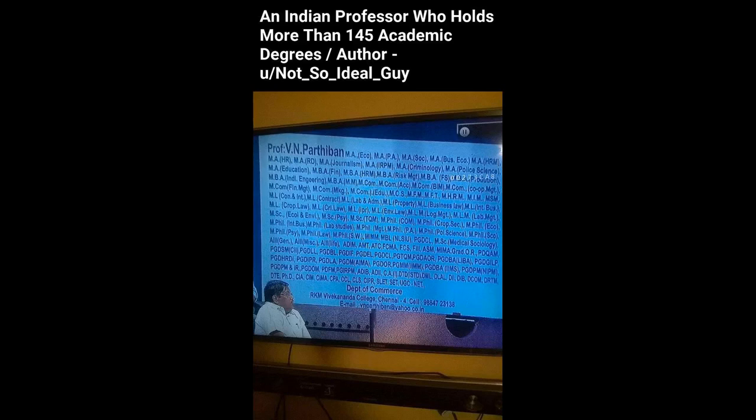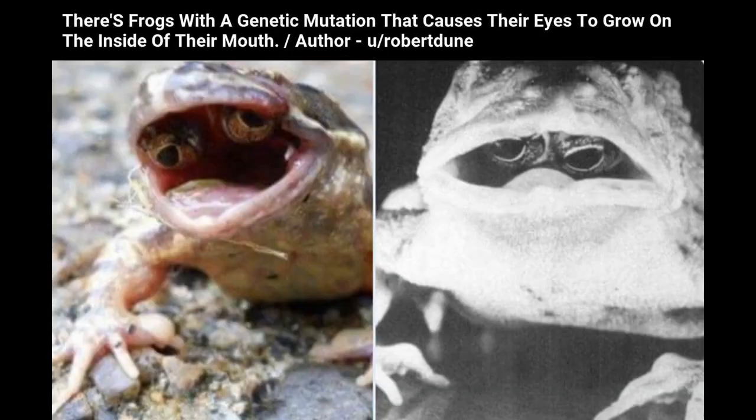An Indian professor who holds more than 145 academic degrees. There are frogs with a genetic mutation that causes their eyes to grow on the inside of their mouth.